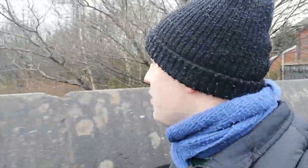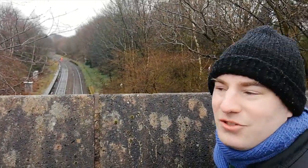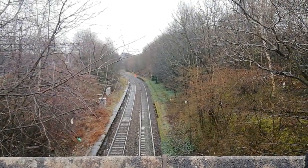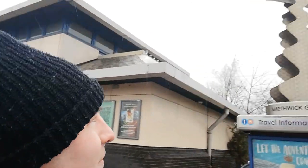I'm going to walk back to Smethwick Galton Bridge and go and see the Galton Bridge, which I brought you here to see. Coming to look at the abandoned station was just an added bonus, really. I've come back to Smethwick Galton Bridge station. There's a rather cool sculpture here which looks like it's got a model of the Galton Bridge on top. Let's go over and under the Galton Bridge. The Galton Bridge was built in 1829 by Thomas Telford.